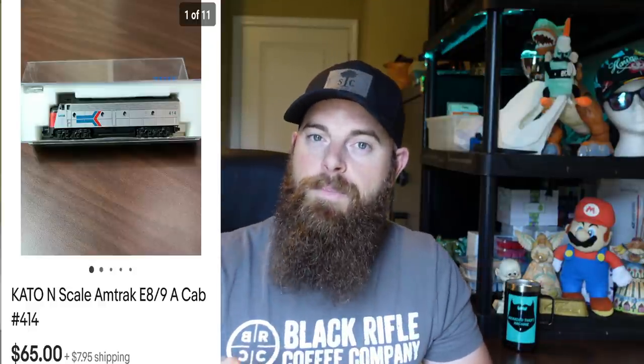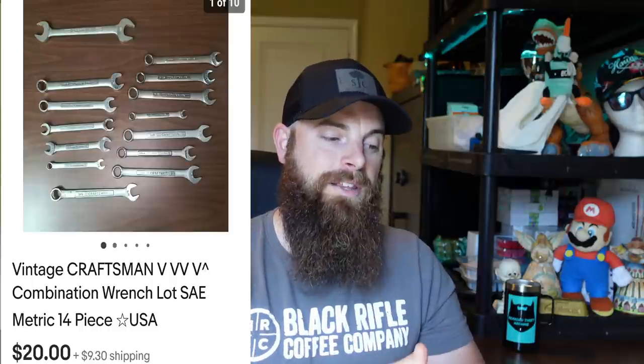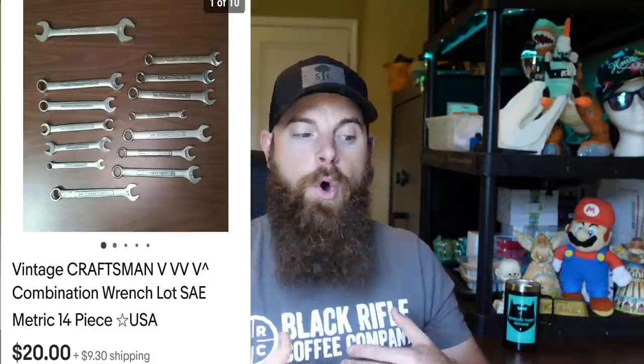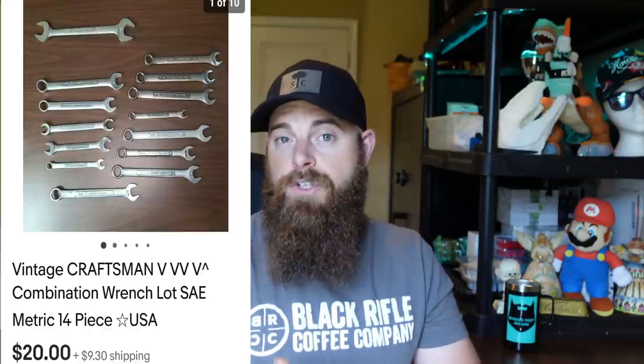This is a vintage Craftsman V/inverted-V wrench lot — 14 pieces, metric and standard. Sometimes when I have a lot of wrenches that aren't worth much individually, I'll lot them up. This one sold for $20 plus shipping in a padded flat rate box. If you want to sit on them, you could probably get $5 a piece plus shipping. I do this a lot with smaller wrenches — lot them off when I have a big toolbox full. Took about four weeks to sell.